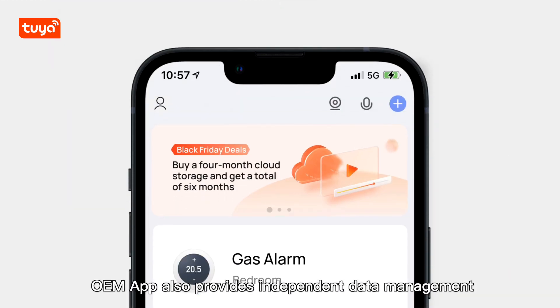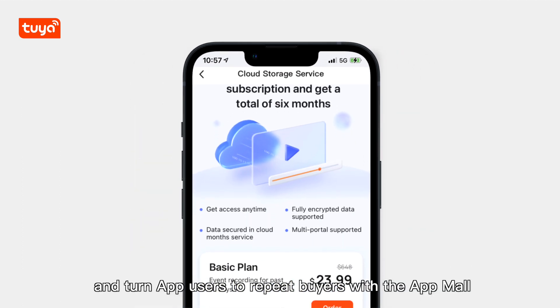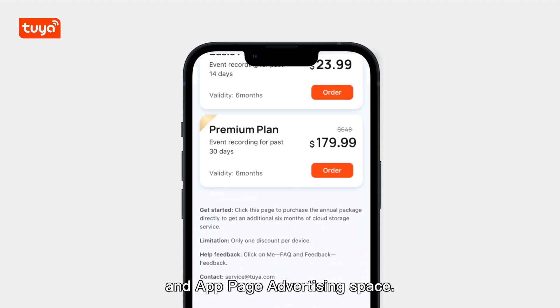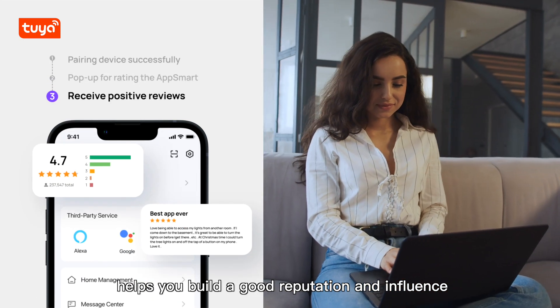OEM App also provides independent data management, helps you improve user stickiness with branding content operations, and turn app users to repeat buyers with the app mall and app page advertising space. The smart app rating invitation helps you build a good reputation and influence.